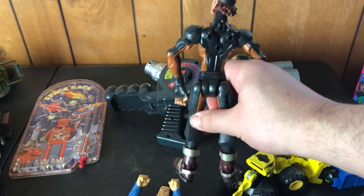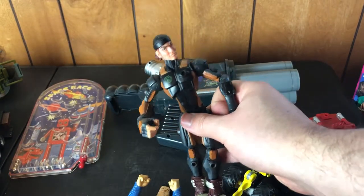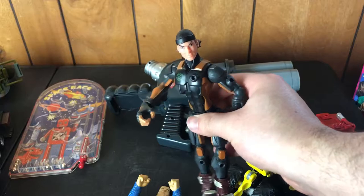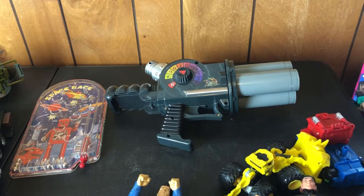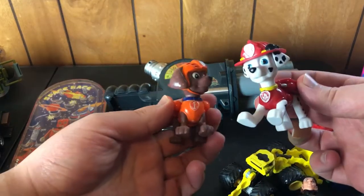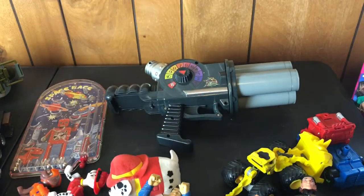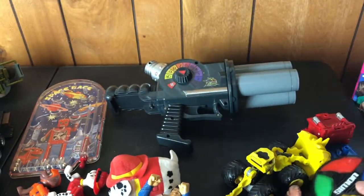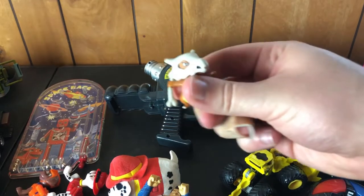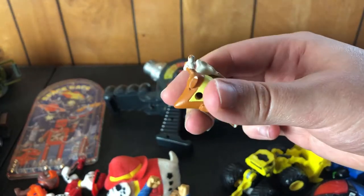A GI Joe Sigma Six figure — I did watch that cartoon on the Fox Box back in the day on Saturday mornings. I think it's the fire guy, Firefly or Firebug — I'll put it on screen if I'm wrong. A couple of Paw Patrol guys, another Paw Patrol beanie, a handheld Simon game, and a little Pokémon Marowak. I thought it was original at first because it's similar to the one I have, but it's actually from 2016.